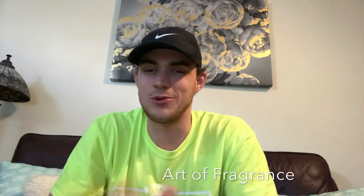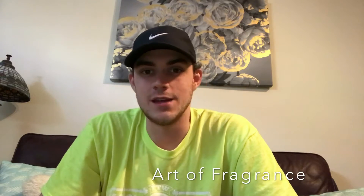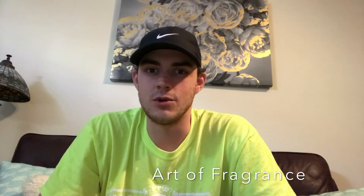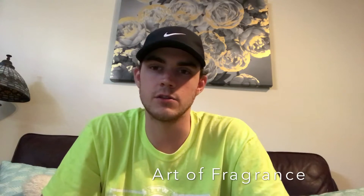What's going on YouTube? Brandon back again with another video on the Art of Fragrance YouTube channel. Today is going to be a short one — this is going to be a giveaway video. If you watched my live stream a week or two ago, I announced that I was going to be doing a giveaway of some Alexandria fragrances.